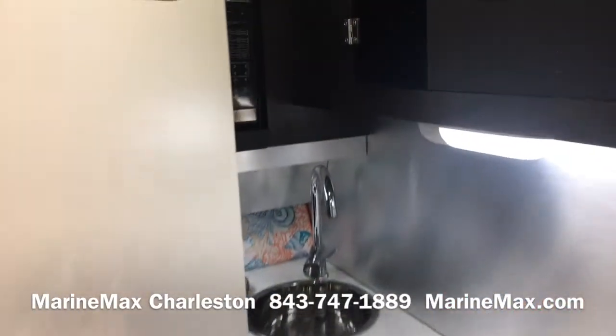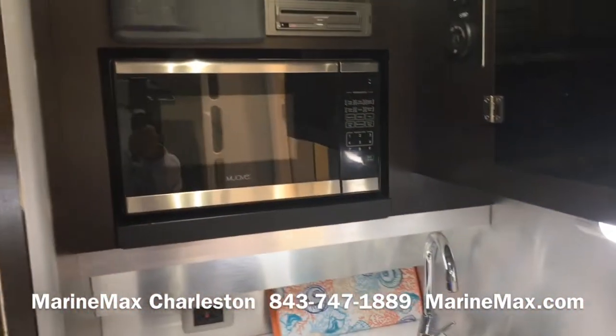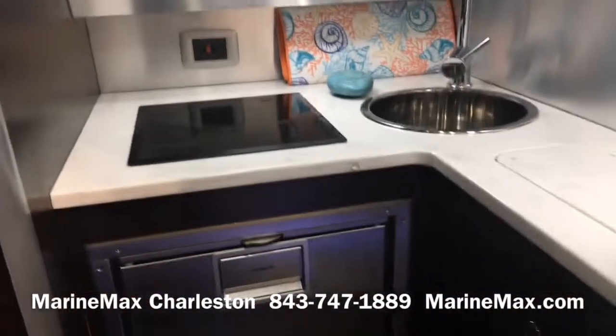Really nice decor. We've got a microwave, cooktop, and refrigerator.